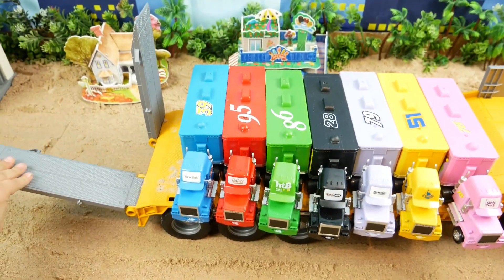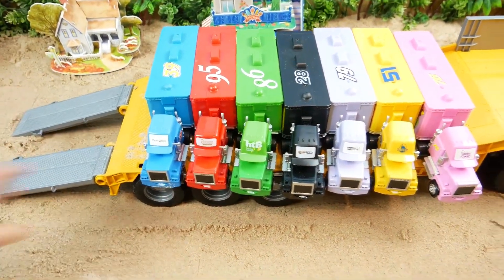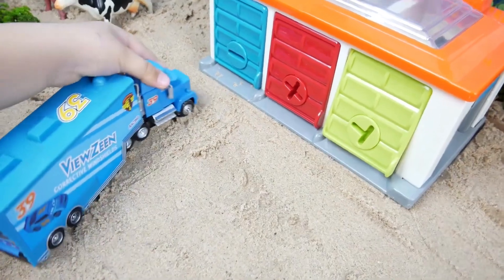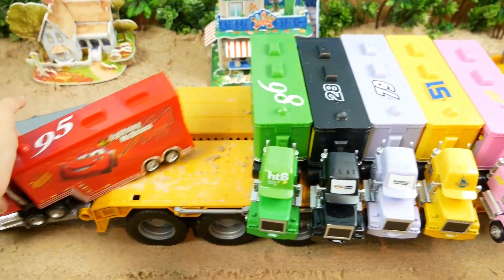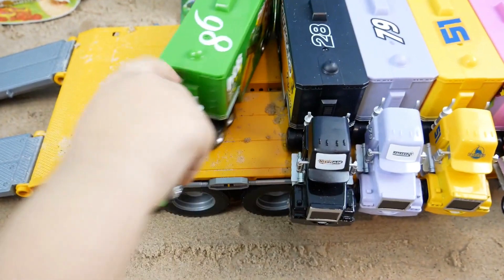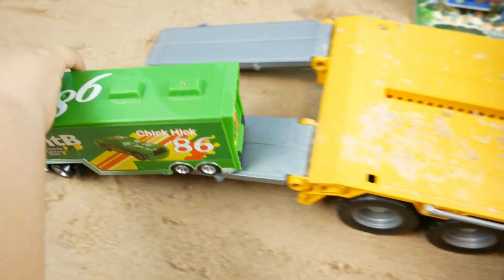Let's get three trucks down. We drive the blue truck to the blue garage. Second comes the red truck. Where does the red truck go? Yes, you are right. The red truck goes to the red garage. Third, the green truck wants to go down. But where should we put the green truck? The green truck will go to the green garage.